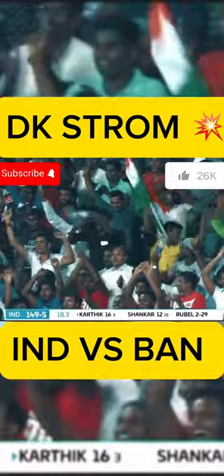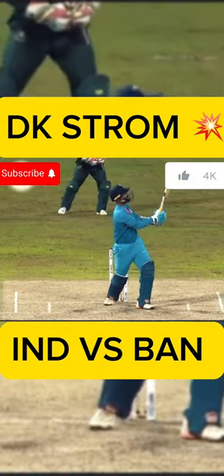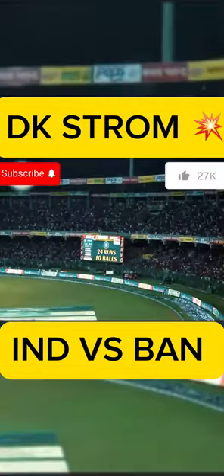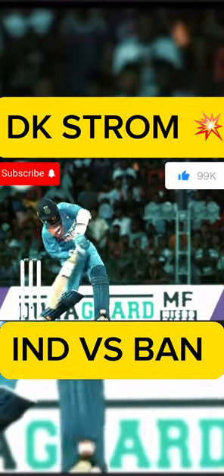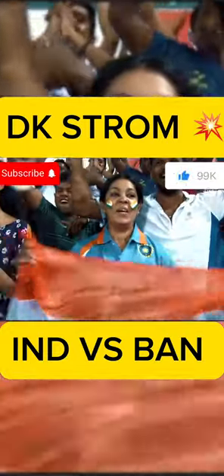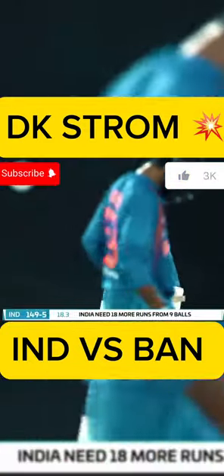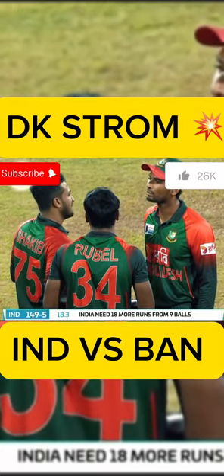What a shot! Again a length ball, again angling into his pads. And what a connection again. He has gone deep into the crease. The first one, he was outside the crease and converted the Yorker into a full toss. This one, again, he's converted the Yorker deep into a half swing, and it's planted over mid-wicket.